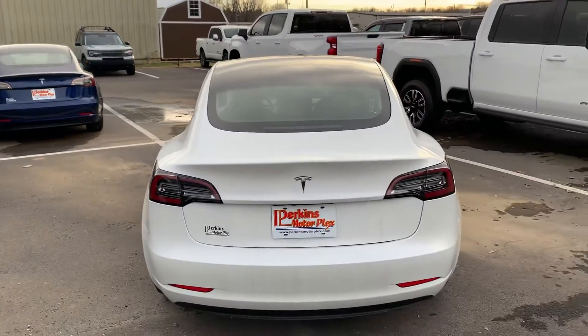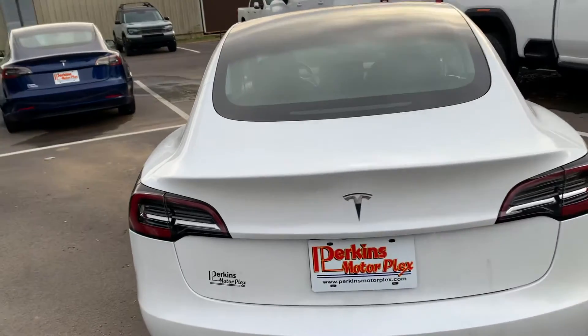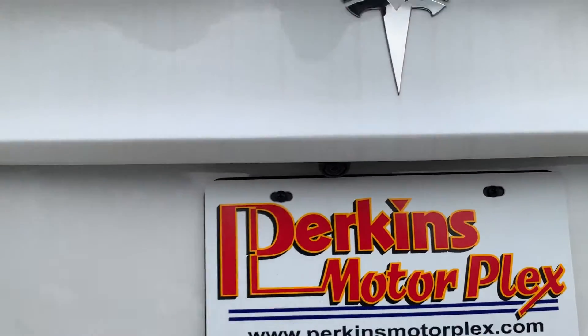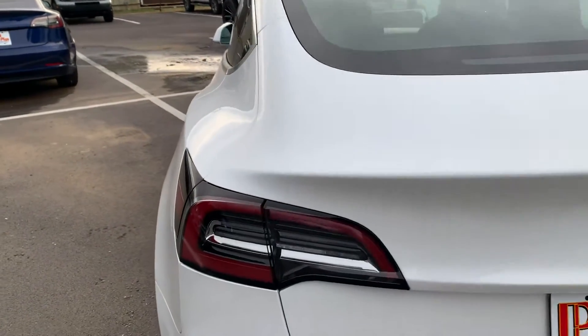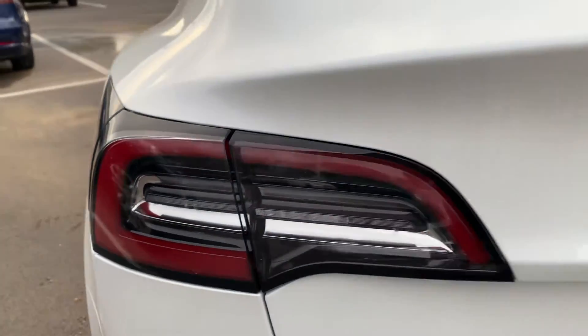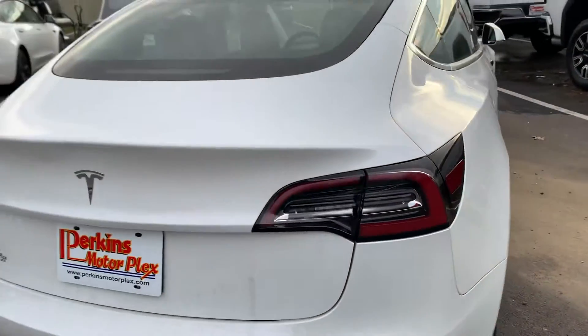Coming around the back side of the vehicle: Tesla Model 3, got the Tesla badge on the back. Obviously the rear camera underneath there — this thing has full 360-degree cameras. Factory Tesla taillights: no cracks, scratches, or condensation in those either, so that's a great sign.